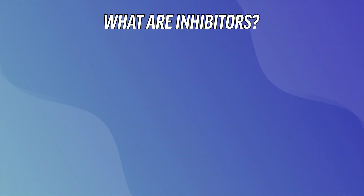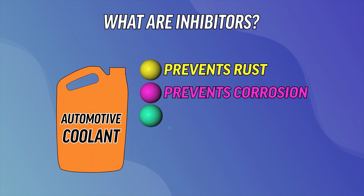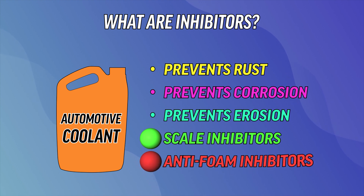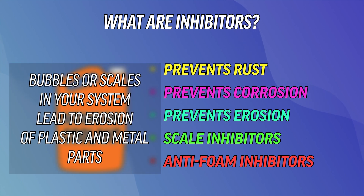What are inhibitors? They're additives in the coolant that help prevent rust, corrosion, and erosion of the cooling system components. Many modern coolants also contain scale inhibitors and anti-foam inhibitors to stop the growth of scale particles or prevent bubbles from forming. Bubbles or scales in your system lead to the erosion of plastic and metal parts, especially in the water pump.